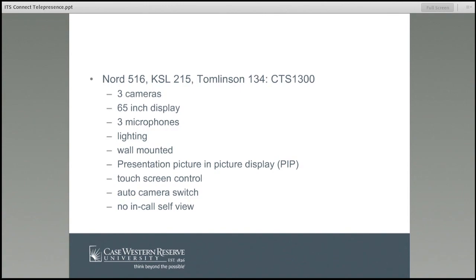The other option is the CTS-1300 series. This is located in Nord 516, which is a small conference room in the engineering department; in Kelvin Smith Library room 215, which you may recognize as the active collaboration room; and in Tomlinson 134, on the first floor on the back side. These telepresence units have three cameras, a 65-inch display, and three microphones, so they are able to host a much larger group. They have lighting and are wall mounted, unlike the SX20 which you can move around.